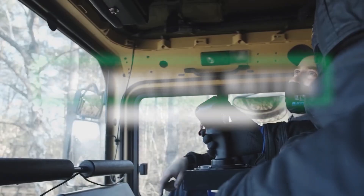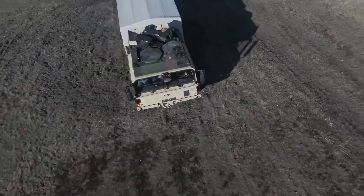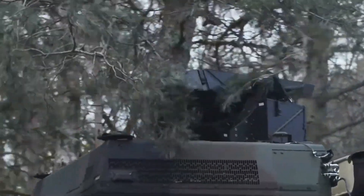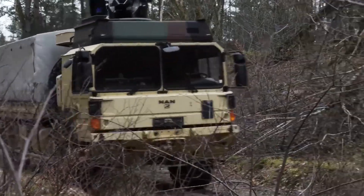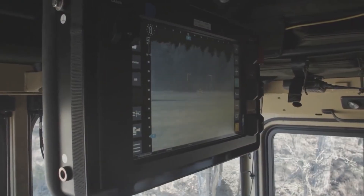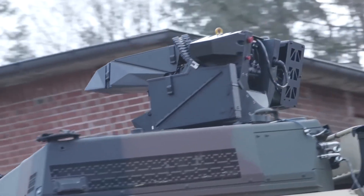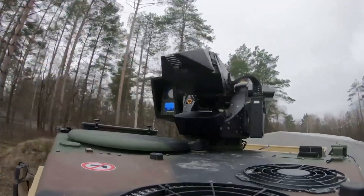Rheinmetall Natter is a remote-controlled weapon designed to be installed on tracked and wheeled vehicles, even under difficult conditions. The Natter is equipped with FlexEye, an integrated day and night vision system sensor technology that can simultaneously display several targets on the operator's monitor screen. Operated from an onboard infrared touchscreen monitor and an individually configurable joystick, the user can install different kits for weapons varying in caliber from 5.56x45mm to 7.62x51mm.